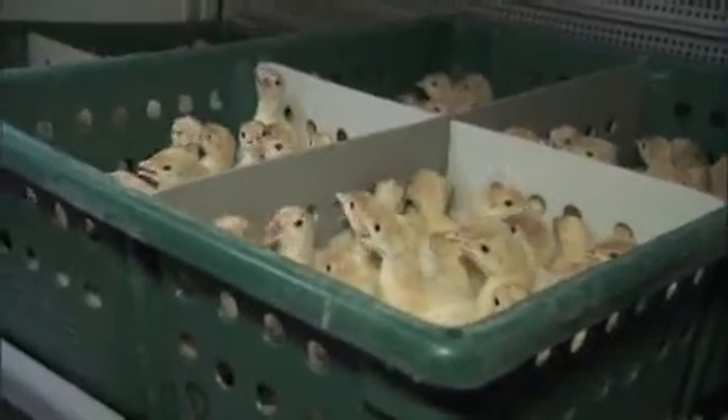A discerning eye tells the boys from the girls, and once their sex is determined, the birds are separated. They will remain segregated for the rest of their very short lives.